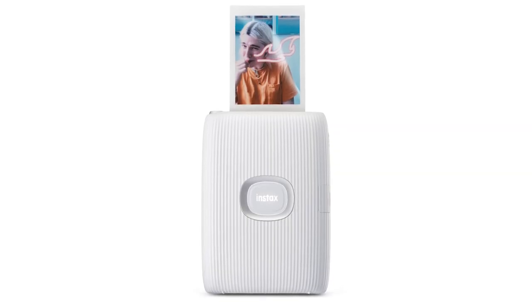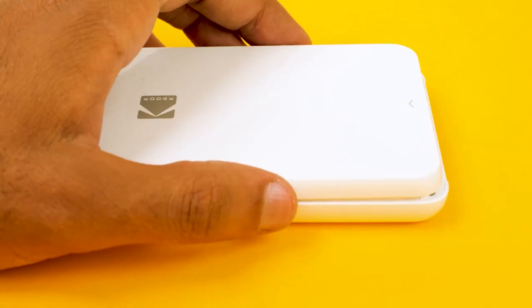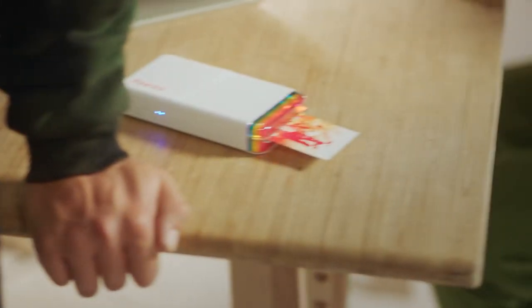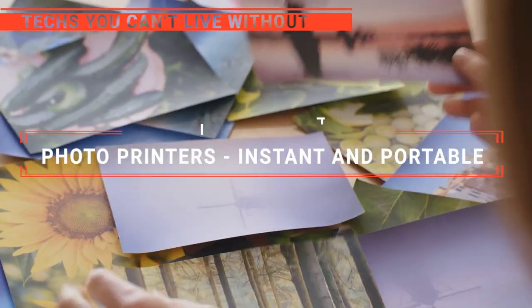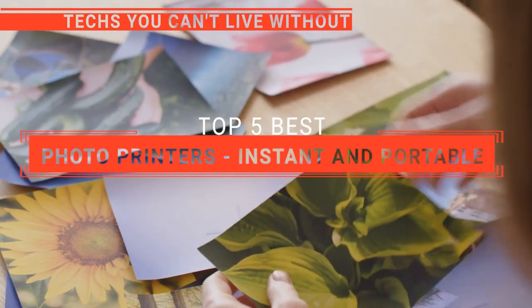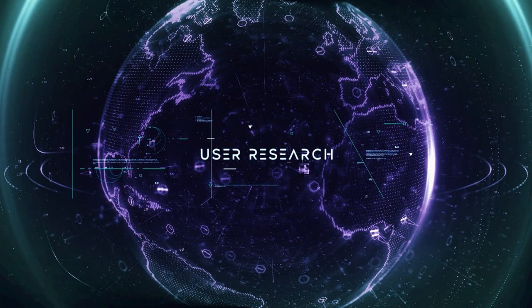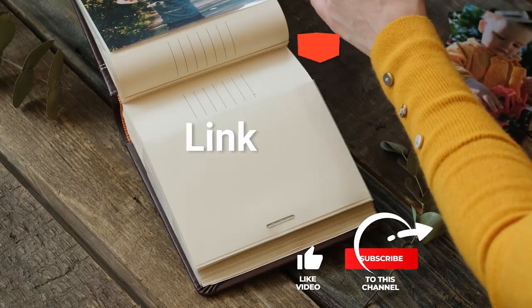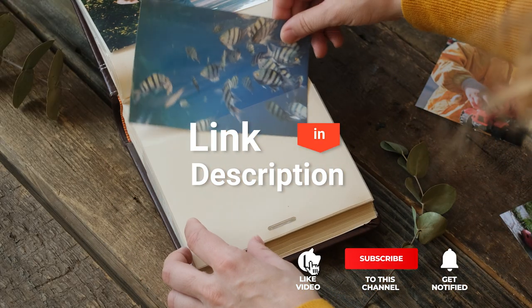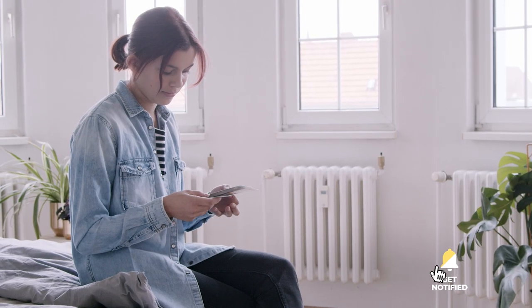The Fujifilm Instax Mini Link 2, the Canon IV-2, or HP Sprocket? Perhaps the Kodak Step Slim or the Polaroid Hi-Print? Which one should you buy? In this video, we are going to look at the top photo printers available on the market today and tell you which one is best for you. We made this list based on our own opinions, research, and customer reviews. We've considered their quality, features, and values when narrowing down the best choices possible. If you want more information and updated pricing on the products mentioned, be sure to check the links in the description box below. Here are the top five photo printers.